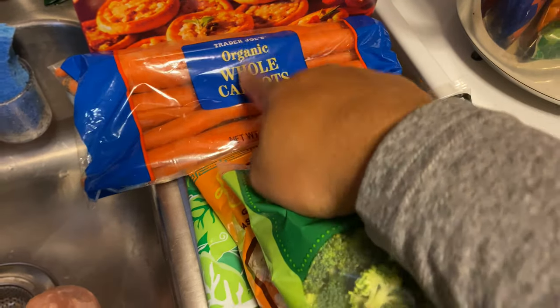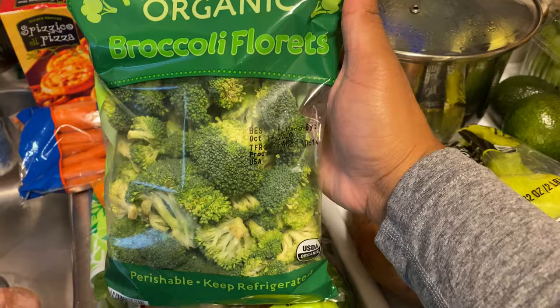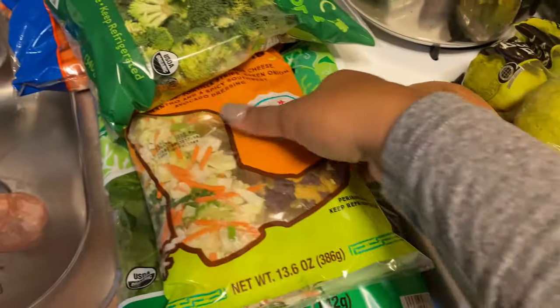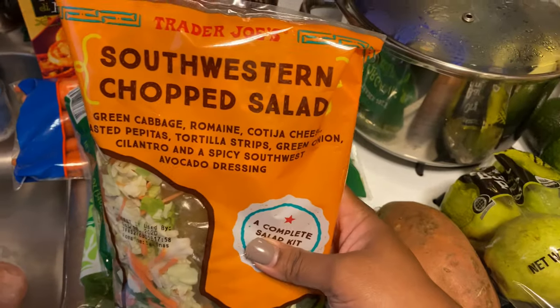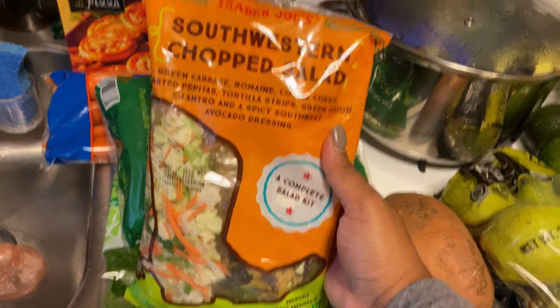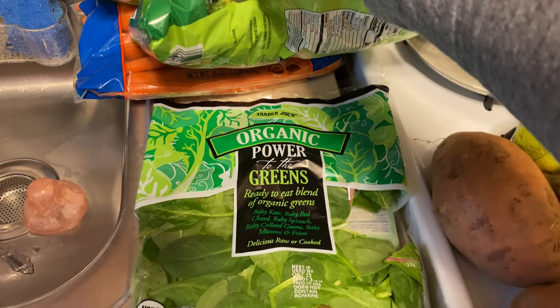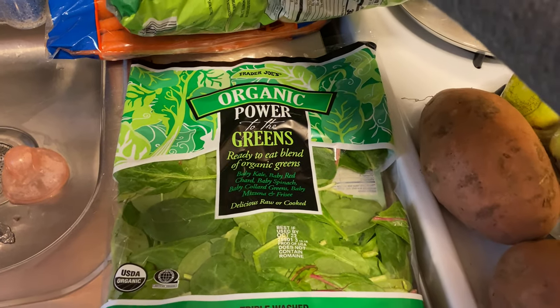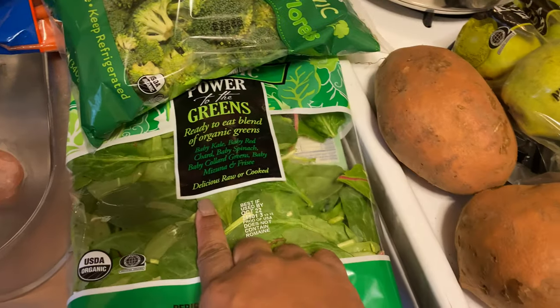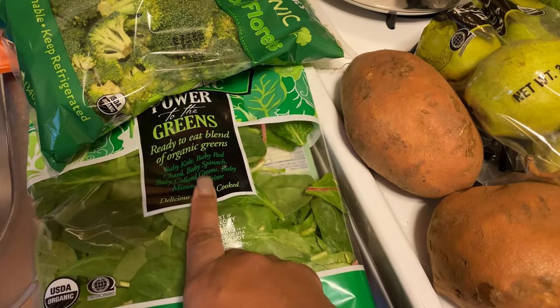This is Organic Whole Carrots. Some Organic Broccoli Florets. I really, really like this chopped salad mixture that they have at Trader Joe's — it's so, so good. Then I picked up a pack of the Organic Power to the Greens, and it just has baby kale, baby red chard, baby spinach, baby collard greens.